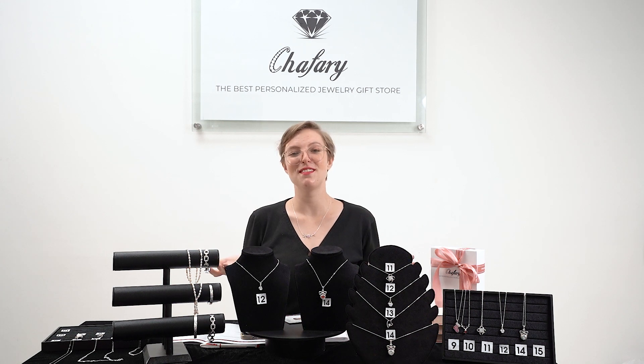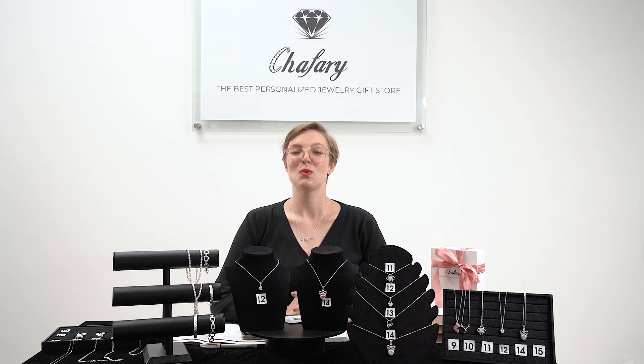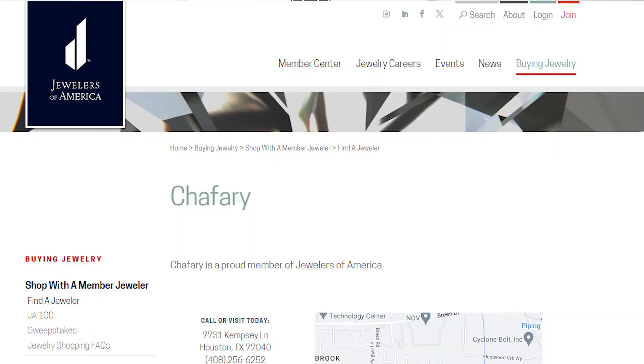Hello everyone and welcome to our live stream. My name is Naomi and I'll be your host for today. Welcome to Chafery Jewelry — we're an American jeweler store that's part of the American Jewelers Association, founded in Arizona, and we have a warehouse in New York State.